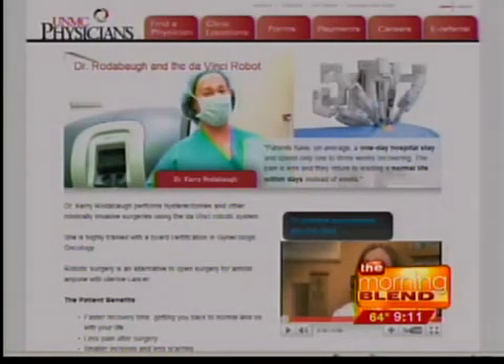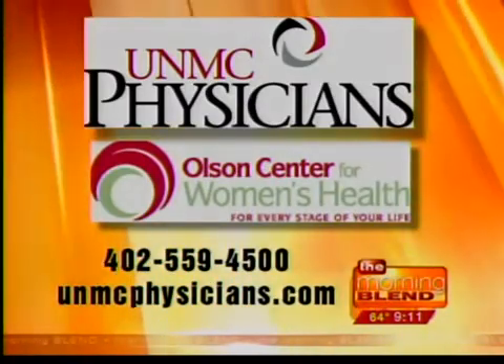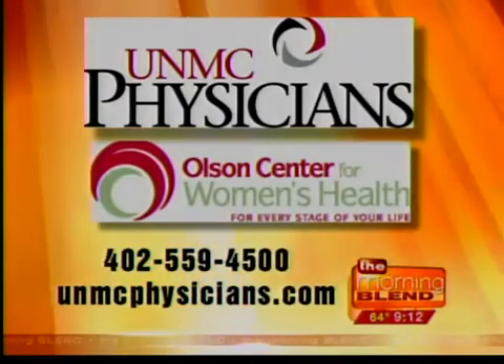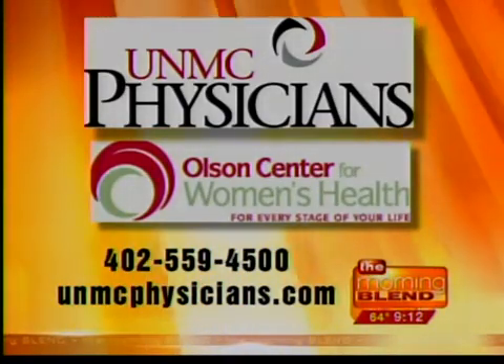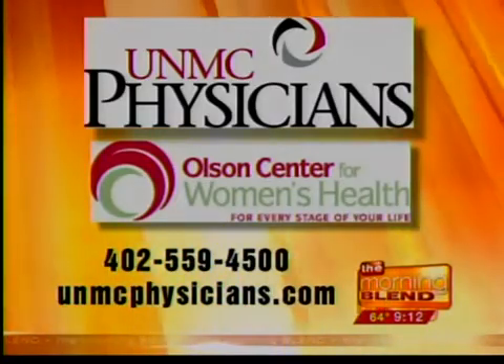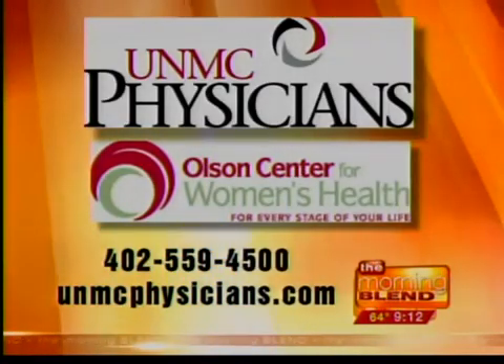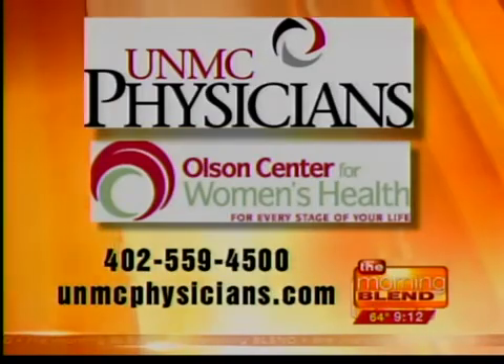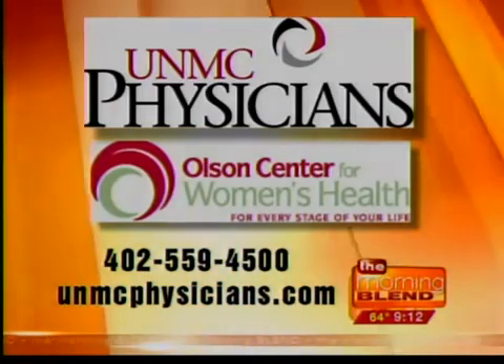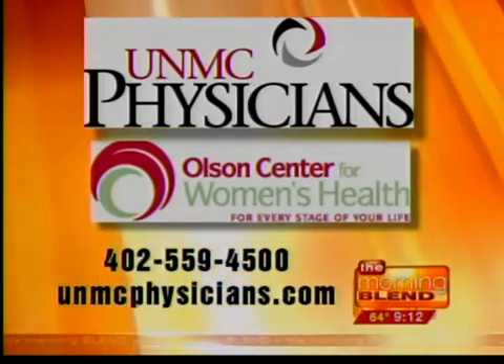We're taking a look at the website right here. We have a full screen with the website and phone number. Does somebody need to go through their primary care physician before they get to you, or can they call directly? Generally they get referred by their primary care physicians because I'm a cancer specialist. This is the website for the Olsen Center for Women's Health and UNMC Physicians — so if you're interested, give us a call and see if you might be a candidate. The Olsen Center for Women's Health covers everything for women through the whole spectrum of life: OBGYN, internal medicine, psychiatry, and physical therapy.